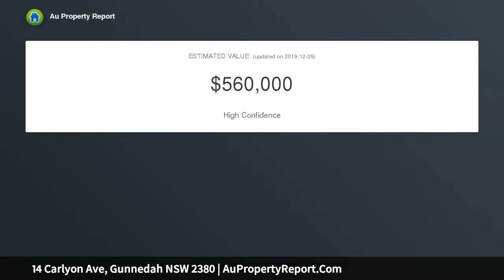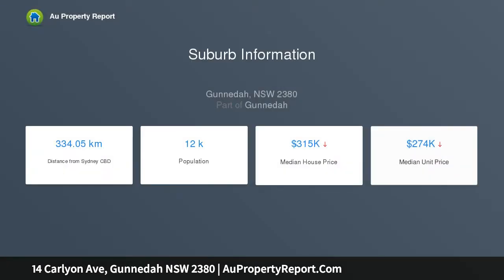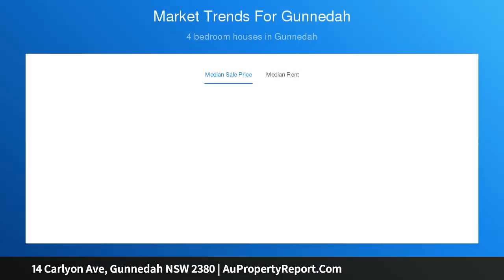Featuring 4 bedrooms, the main boasting an ensuite and walk-in robe, with the remaining 3 bedrooms having built-ins. This newly renovated home has been designed with family life in mind, from the timber floating floorboards to the spacious modern kitchen with new stainless steel appliances and island bench. Family meal times will be enjoyed. The ducted reverse cycle air conditioning will keep you comfortable all year round.